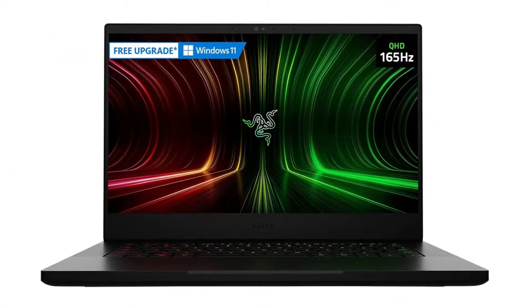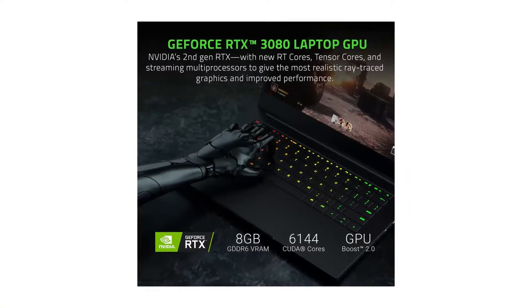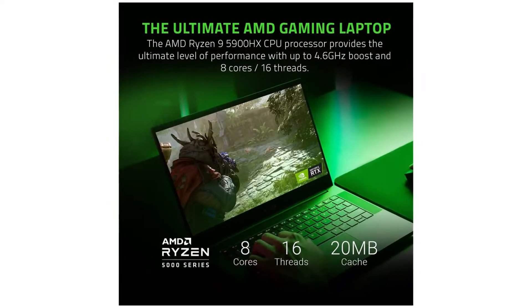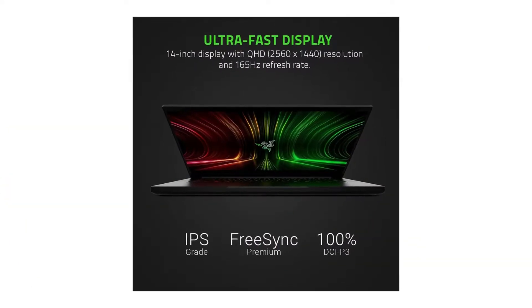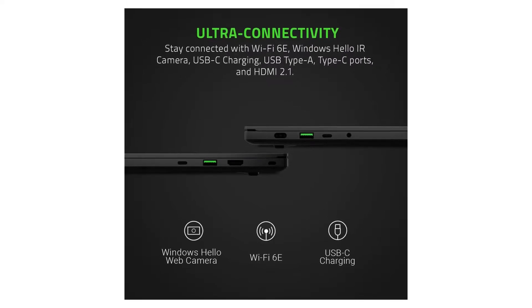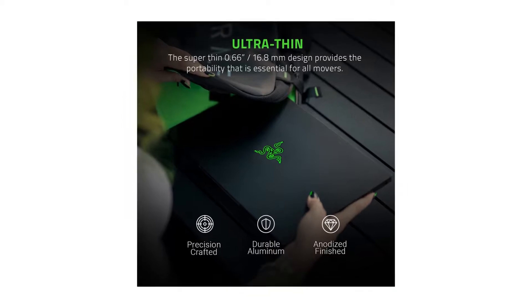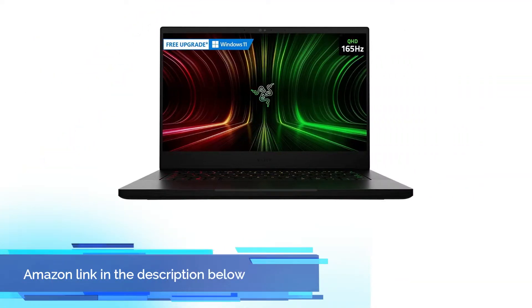Windows 11 compatible — includes Windows 10 Home with a free upgrade to Windows 11 when available through Windows Update. Experience the best Windows ever for gaming with superior graphics and faster load times. Input and Output: 2x USB 3.2 Gen 2 Type-A ports, 2x USB 3.2 Gen 2 Type-C with Power Delivery and DisplayPort 1.4, charging supported with 20V USB-C chargers with PD 3.0, and HDMI 2.1 output. If you like this product, please check out the Amazon link in the description below.